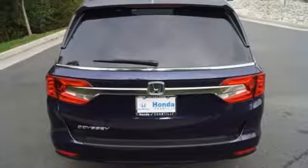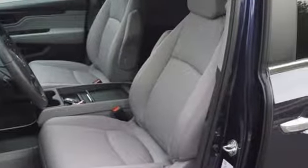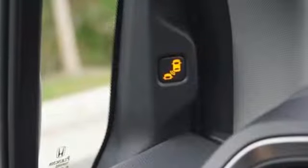Of the Odyssey, the Car Connection writes: it stands at the top of the minivan heap, with more design flair and more driving enjoyment than most other three-row rivals.